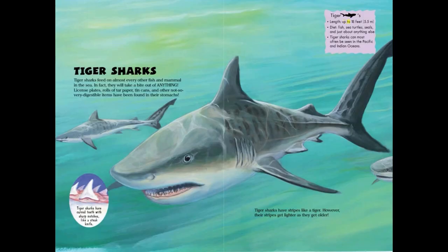Tiger sharks. Length: up to 18 feet or 5.5 meters. Diet: fish, sea turtles, seals, and just about anything else. Tiger sharks can most often be seen in the Pacific and Indian Oceans. They have stripes like a tiger; however, their stripes get lighter as they get older.